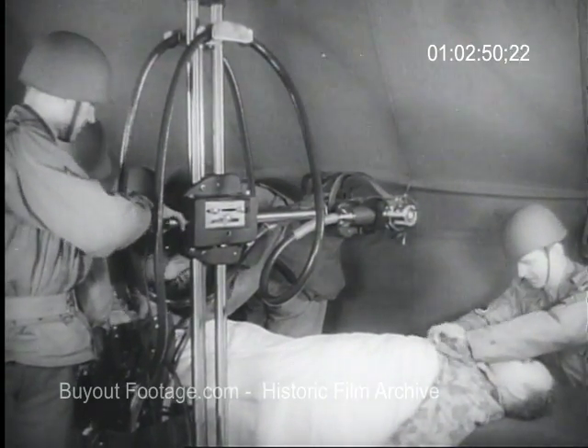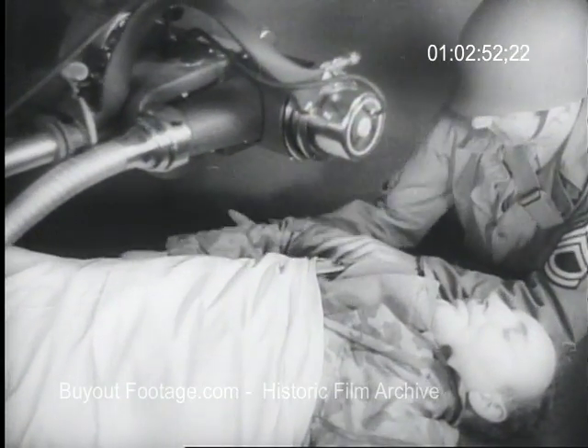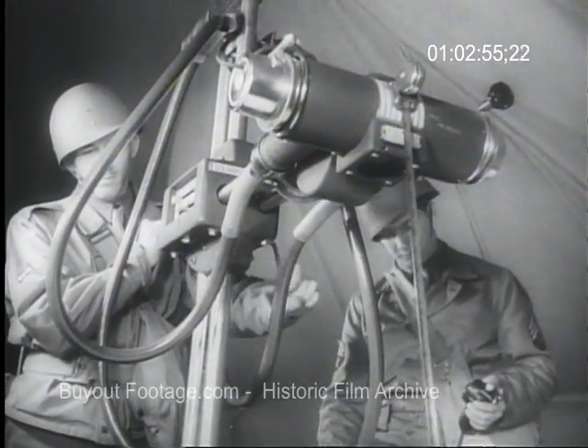In less than 40 seconds, the machine not only locates the foreign body, but registers the exact depth of the bullet beneath the skin.